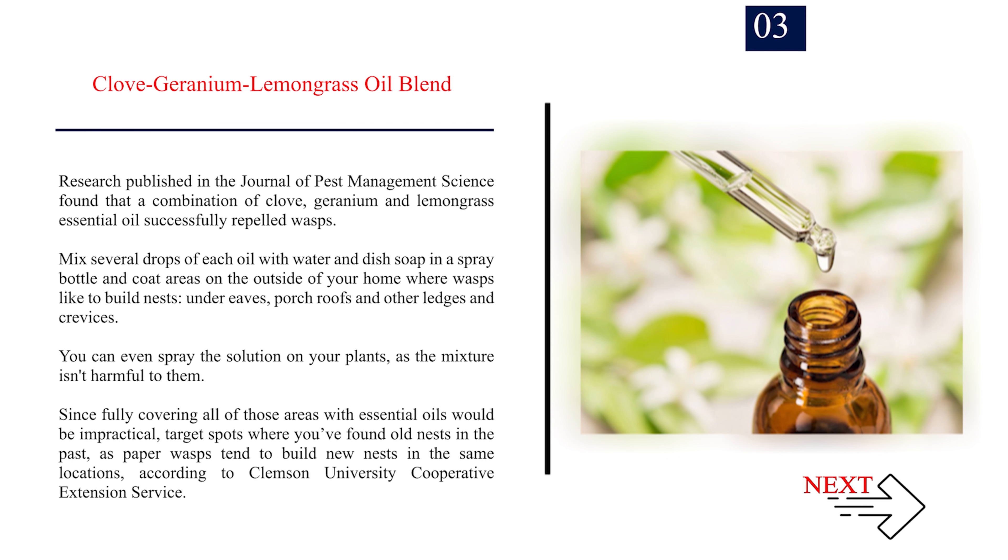Number 3: Clove-Geranium-Lemongrass Oil Blend. Research published in the Journal of Pest Management Science found that a combination of clove, geranium, and lemongrass essential oil successfully repelled wasps. Mix several drops of each oil with water and dish soap in a spray bottle and coat areas on the outside of your home where wasps like to build nests — under eaves, porch roofs, and other ledges and crevices. You can even spray the solution on your plants, as the mixture isn't harmful to them. Target spots where you've found old nests in the past, as paper wasps tend to build new nests in the same locations, according to Clemson University Cooperative Extension Service.